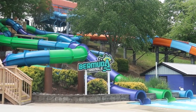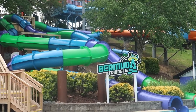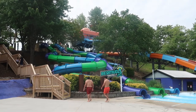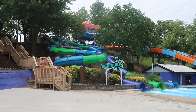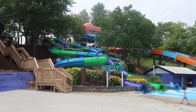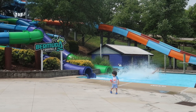This is the all-new Bermuda Triangle slides. If you've been here previously or seen our old videos, these were the Serpentine slides but they are now the Bermuda Triangle. I haven't ridden them yet but they've added some disco lights on the inside, so that should be awesome. They are a high-thrill ride. I'll show you where you actually get on them as we walk around.